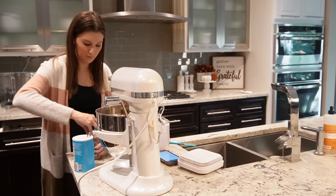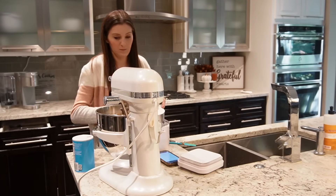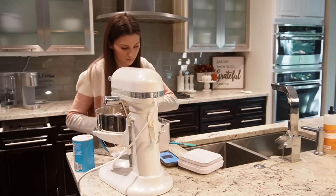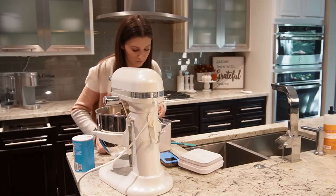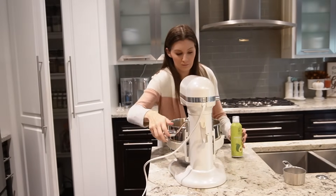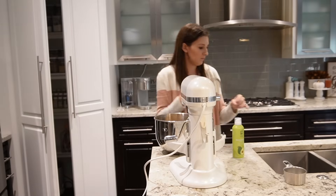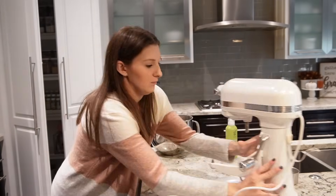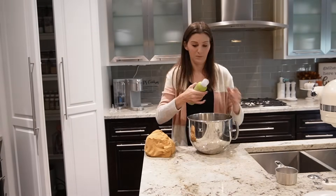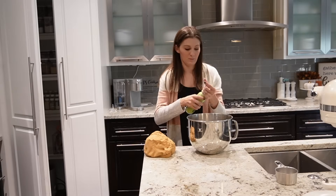The third option is that cinnamon rolls honestly freeze pretty well. I like to freeze them before they go in the oven. You can also freeze them after you fully bake them and then just warm them up, but I find that when you freeze them before baking, they're extra fresh when you take them out and bake them. Just make sure you bring them to complete room temperature after taking them out of the freezer to let them warm up and rise a little bit again, then go ahead and bake them.